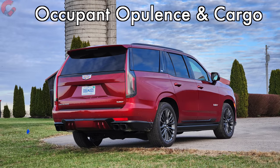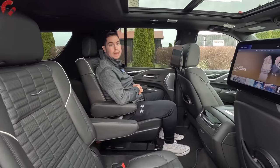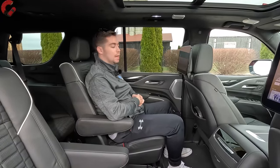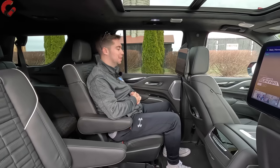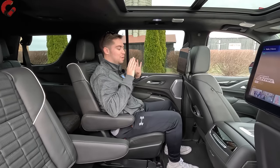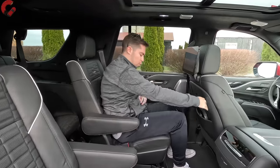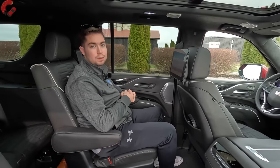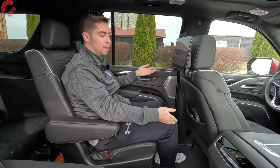If you're privileged enough to ride in the second row of the Escalade V, you'll be treated to very nice accommodations, as you'd expect out of a $150,000 luxury SUV. Space is the same as every other Escalade — 41.7 inches of legroom and 38.9 inches of headroom — plenty of space for a full-size three-row SUV. I'm five foot nine and my feet can easily slide up underneath the seat.